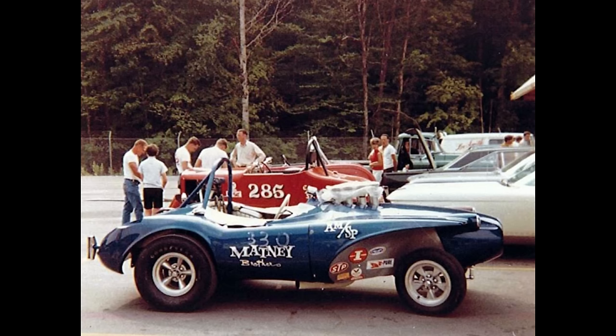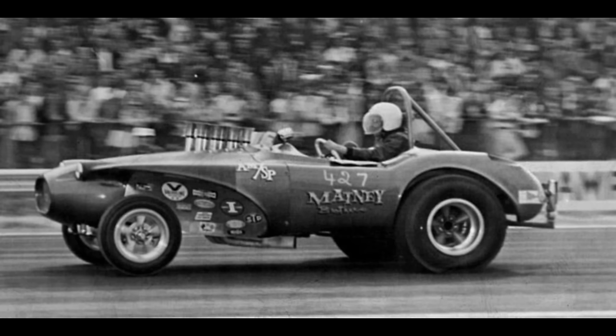This is the Matney Brothers car, owned by Gordon and Gary Matney from Gold Grove, Ohio. In 1967 it ran a 9.10 at 159 miles per hour in Tulsa, Oklahoma. By the looks of this car I'm sure it was a fan favorite.